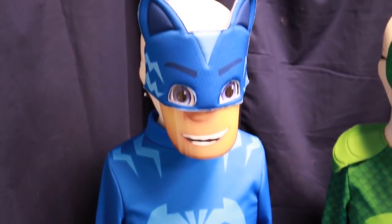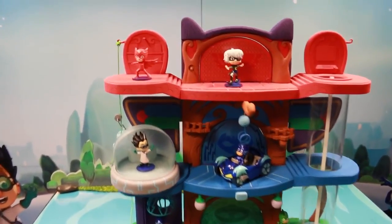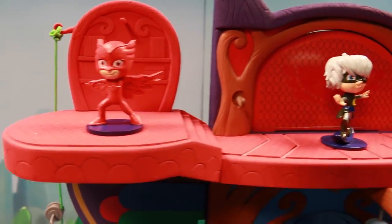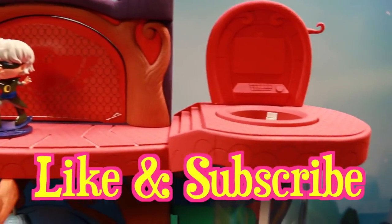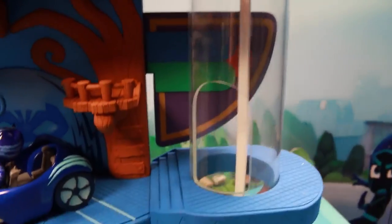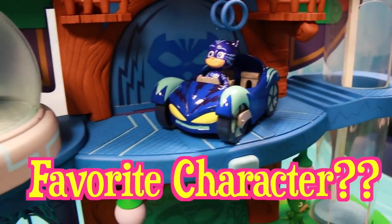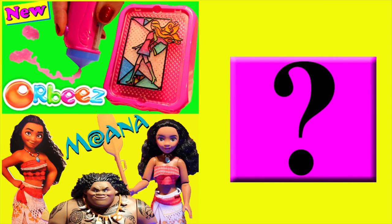And then we have Catboy — oh, so cute. These JustPlay PJ Masks playsets, figurines, and costumes are so epically awesome. If you agree and you want me to do more videos with PJ Masks, then please give me a like. Subscribe to the Disney Car Toys channel, and in the comments let me know which PJ Masks character is your favorite: Owlette, Gekko, or Catboy. Click on a picture to watch another fun toy video, and click on the question mark to watch a mystery video. Thanks for watching and have a great day.